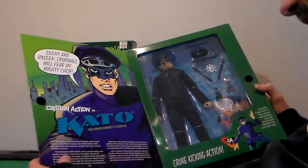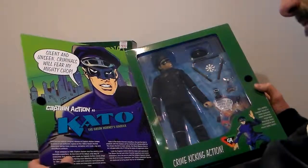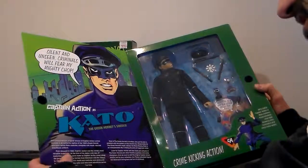At the time of his debut, nine sets of costumes and masks were made so Captain Action could take on the personalities of popular heroes from television and the comics. In 1967,